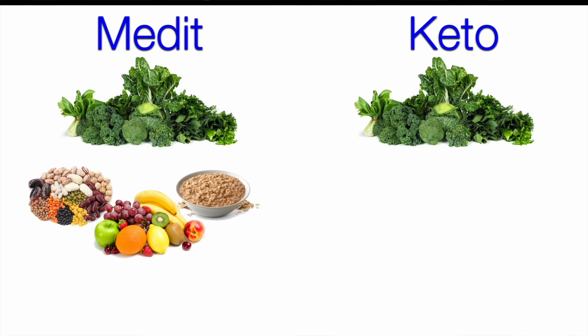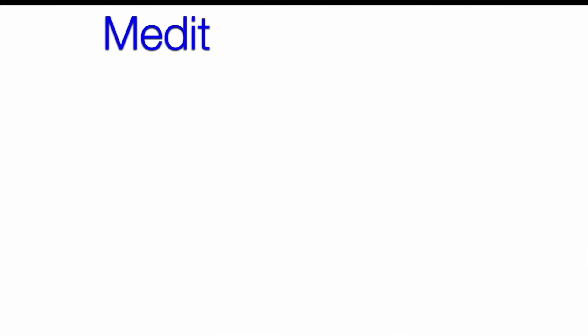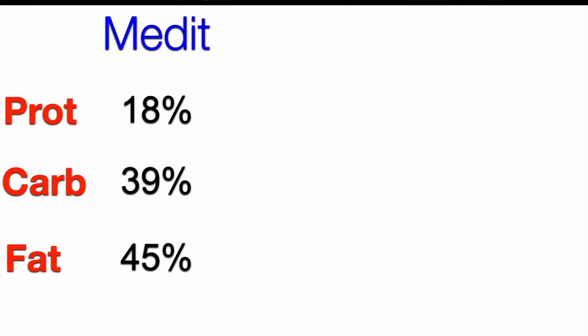The mediterranean diet also had plenty of olive oil, characteristically, and the main animal product was fish, whereas the keto diet had more animal foods like meat, eggs, cream, etc. The macronutrient breakdowns were approximately 18% protein, 39% carbs and 45% fat on the mediterranean diet, and on keto, 24% protein, 12% carbs and 62% fat.